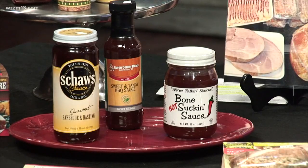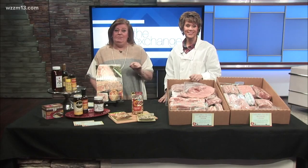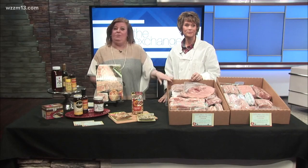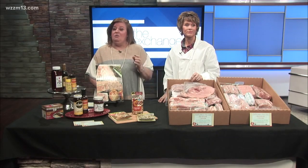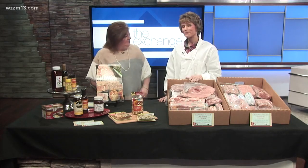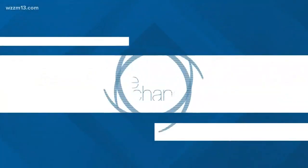The sale goes until March 31st. Go to the Byron Center Meats website to see all about it — the pricing and how to connect with them to place an order for your family. We also put a link on our site at 13onyourside.com. Sure was good to have you here! Great to be back. We'll see you on Monday for more My West Michigan.